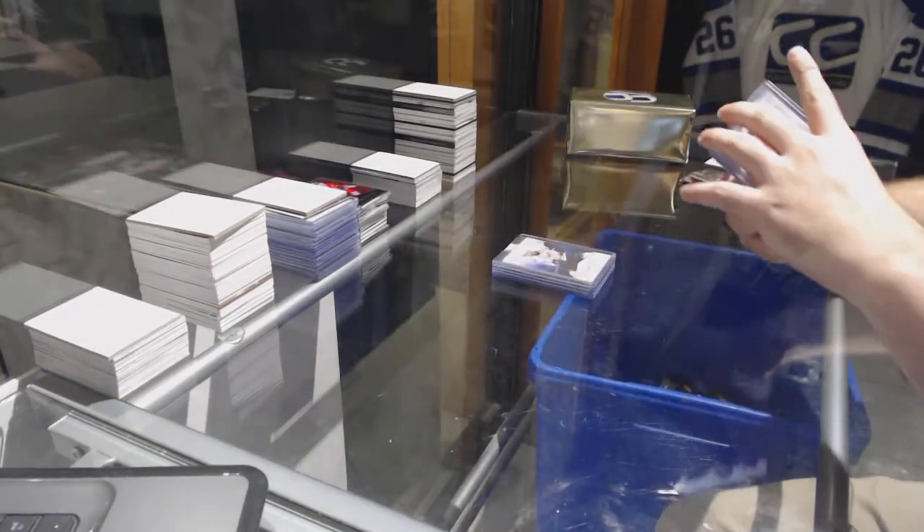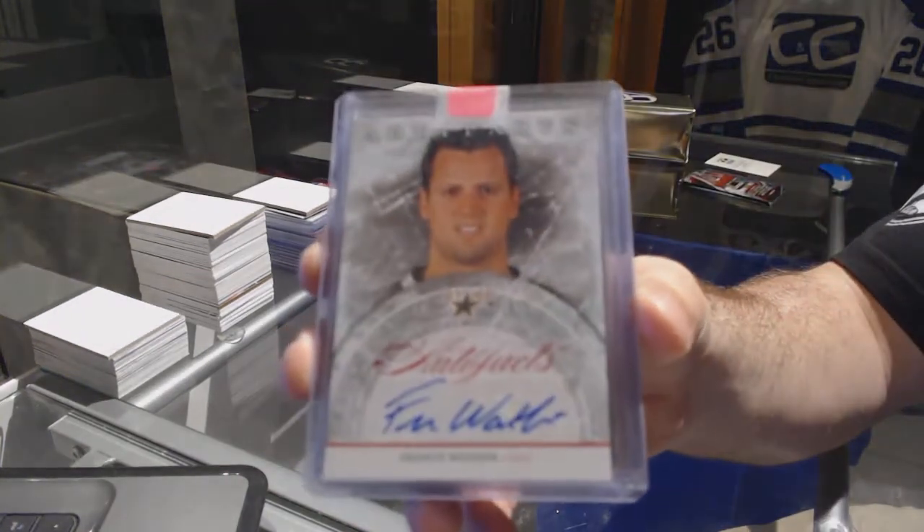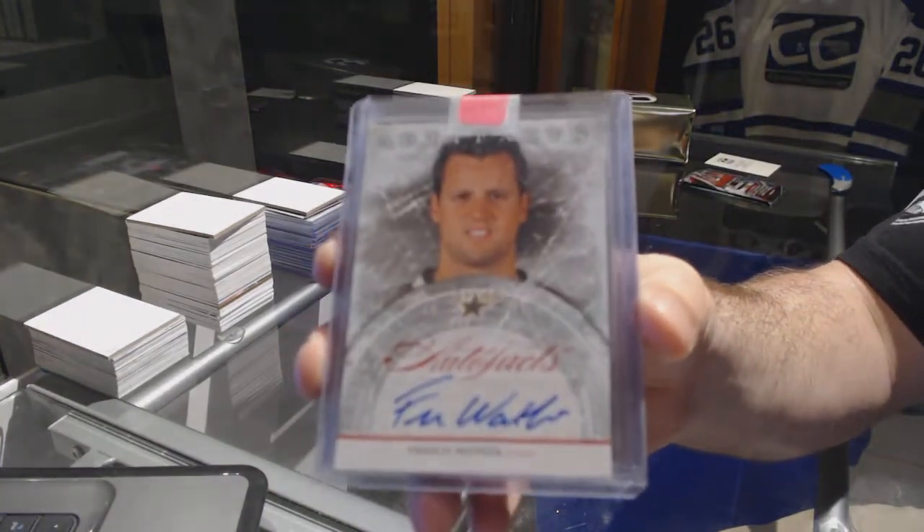Auto Facts for the Dallas Stars — Francis Wathier. In my opinion, the greatest Auto Facts card ever.